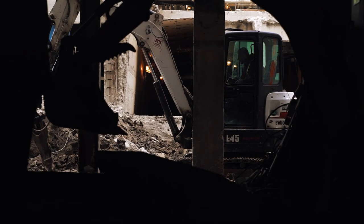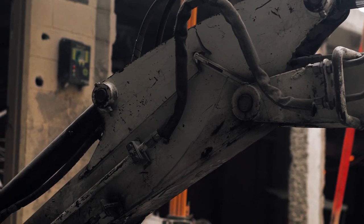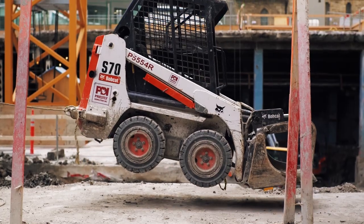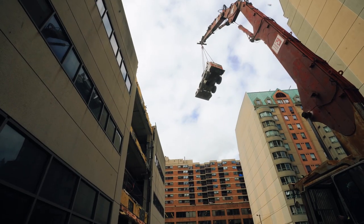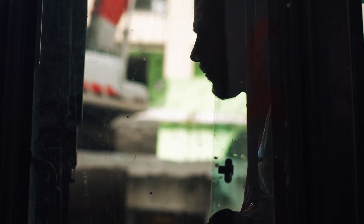Today we have the E45 on the roof of 700 Bay. We had another E45 probably doing some excavation in the basement level. We're constantly hoisting machines up on different floors, and that's one of the reasons we use a lot of Bobcat product in the first place.